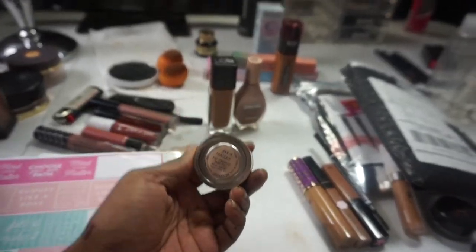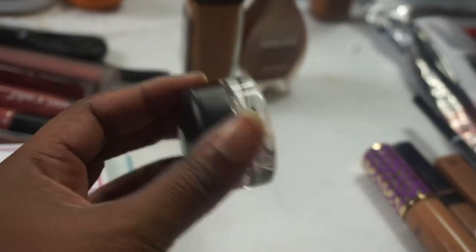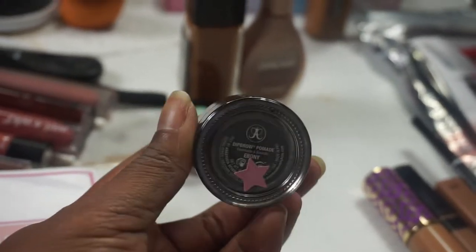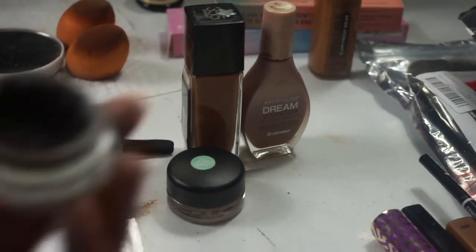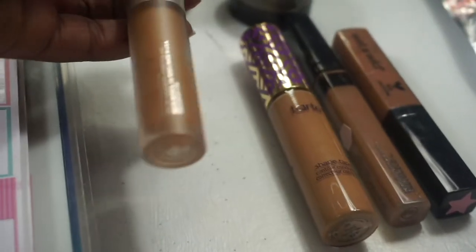I have my MAC Paint Pot in Painterly — I'm nowhere near finished but I kind of want to use it up within a year, so I'm putting it in the drawer. I'm also going to try to use up my Anastasia Dip Brow in Ebony — she's getting there, so we're gonna try to use her up.